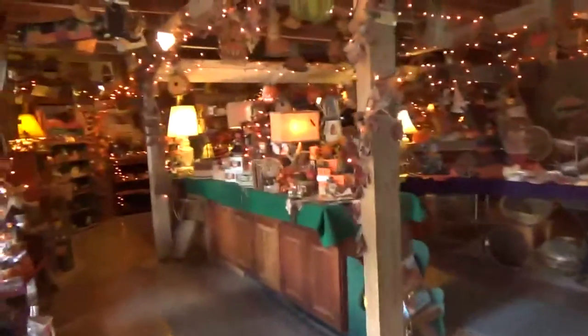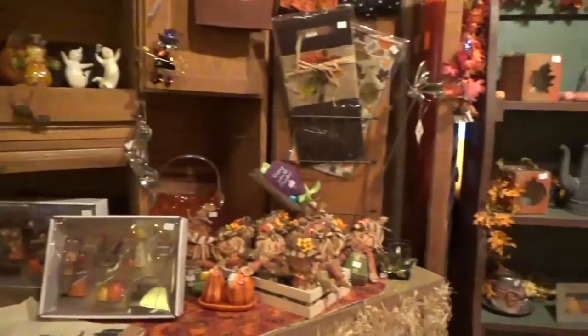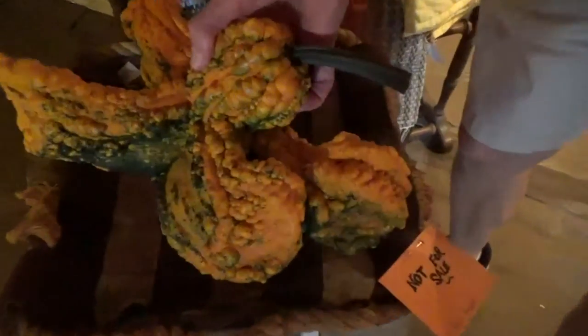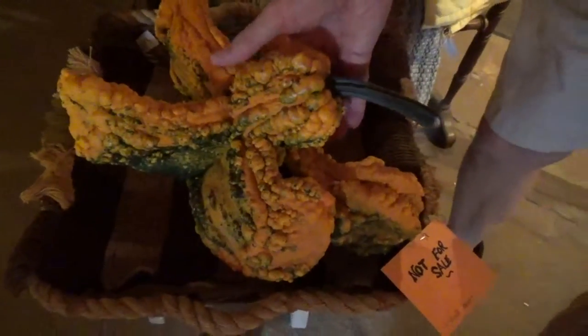This is the gift shop — it's pretty. A little bit of everything in here. What is that? Some five of them morphed into one — like a mutant gourd. A mutant gourd!